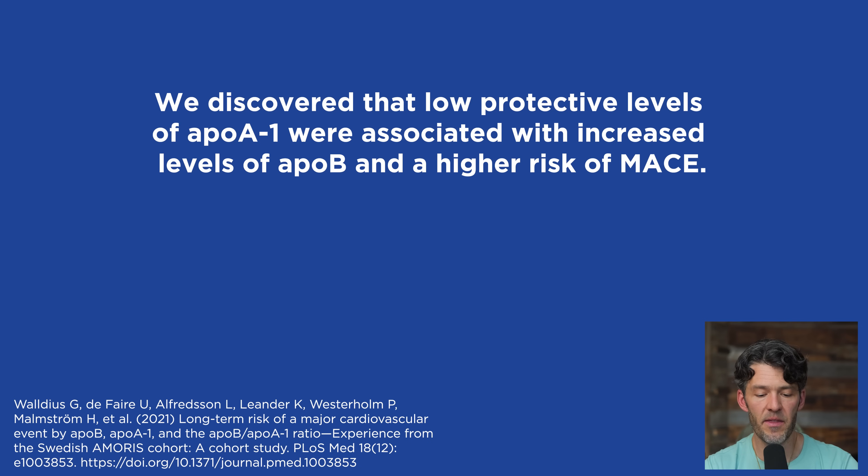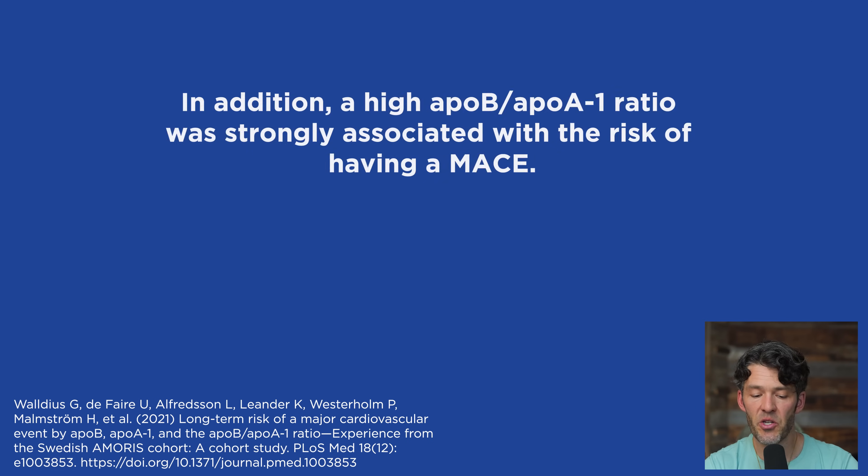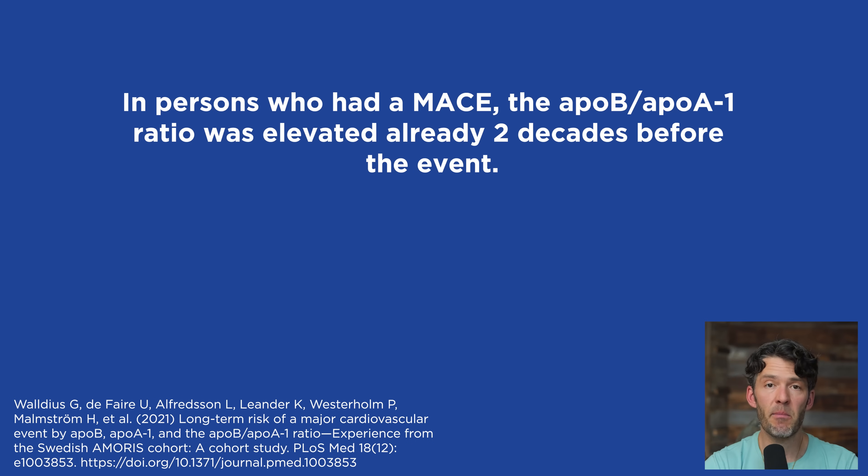They discovered that low protective levels of ApoA1 were associated with increased levels of ApoB and higher risk of major adverse cardiovascular events. In addition, a high ApoB to A1 ratio was strongly associated with the risk of having a major adverse cardiovascular event. In persons who had a major adverse cardiovascular event, the ApoB to A1 ratio was elevated already two decades before the event.